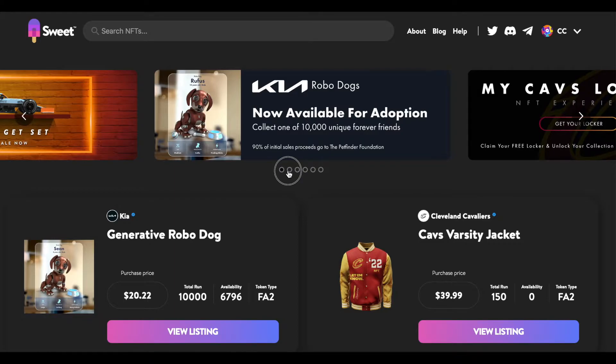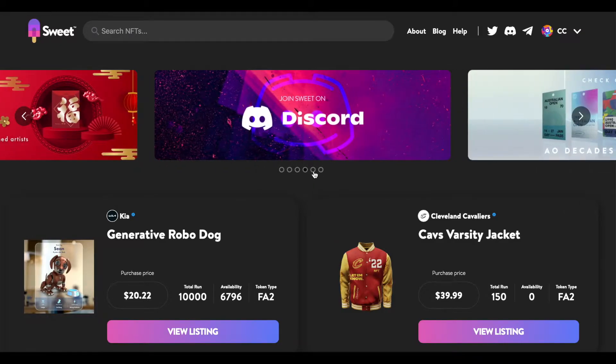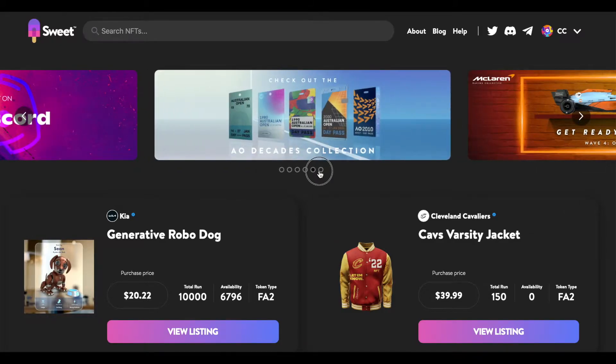Sweet used to be a music rewards app — the reason I know this is because I had it on my phone back then, a few years ago. But recently they've transitioned to more of an NFT and digital collectible space, so since I've been on here for a while I thought I'd show you guys what it's all about and whether or not it's worth your time.